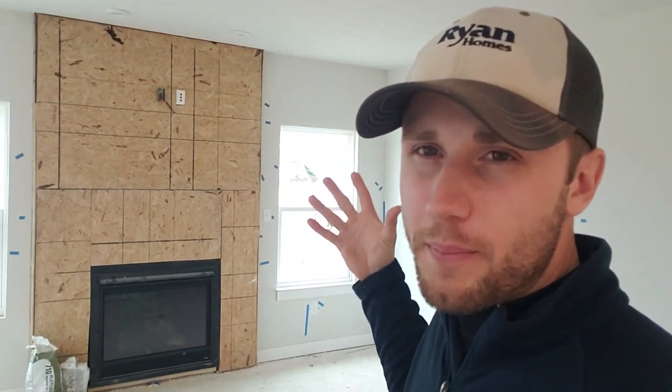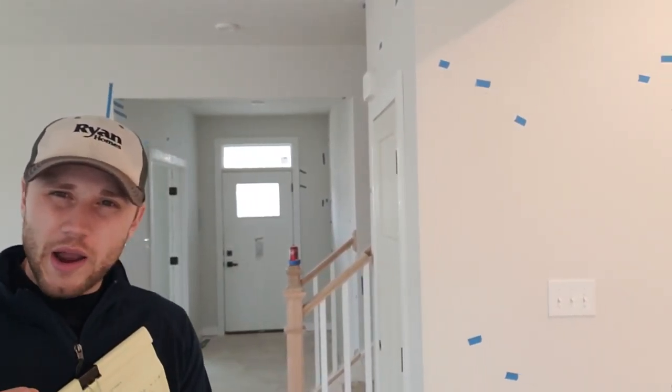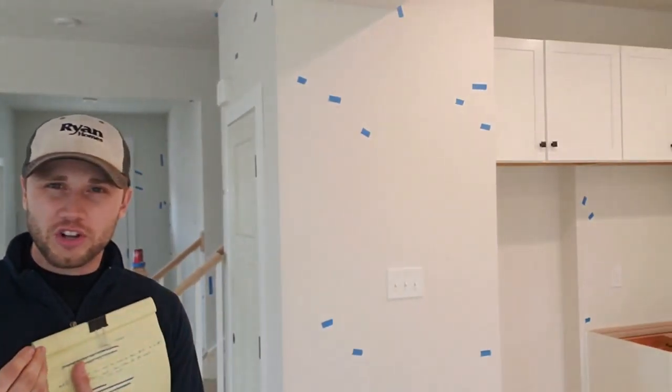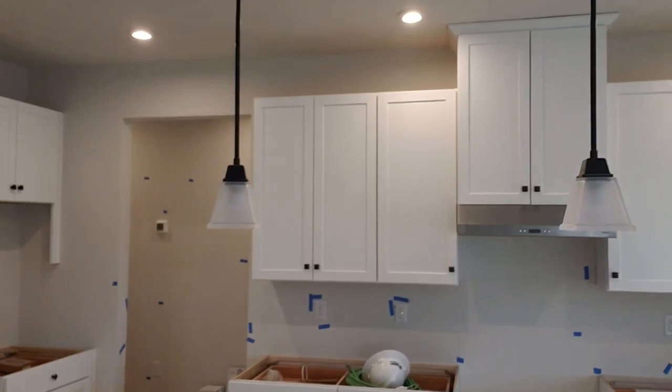We got done with all the trim carpenter here earlier this week, and as you can see behind me you'll see all the blue tape on your wall. If you want to do a quick little pan throughout your house, you'll see that I've marked up your entire house just like this. I'm going through and I'm nitpicking your drywall — I just want to make sure that all the little minor details are getting caught and taken care of for you.